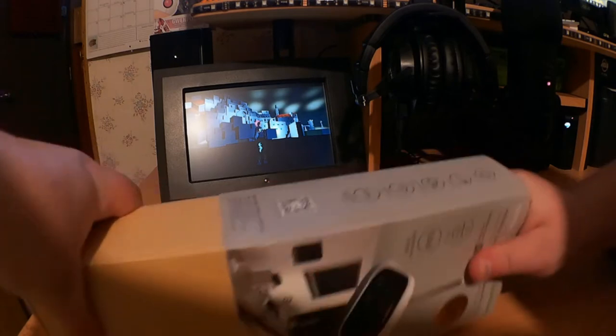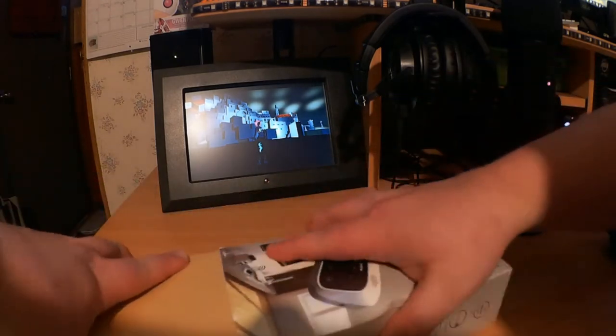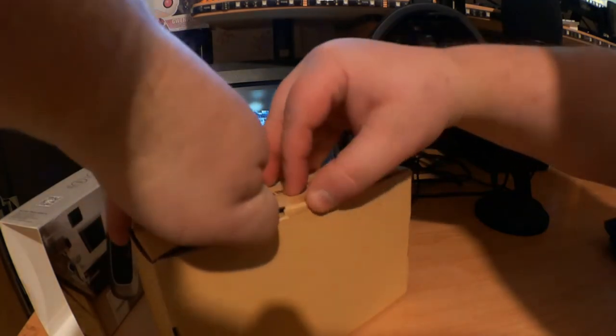The device is very tight in the box. As usual, there's some tape to deal with.